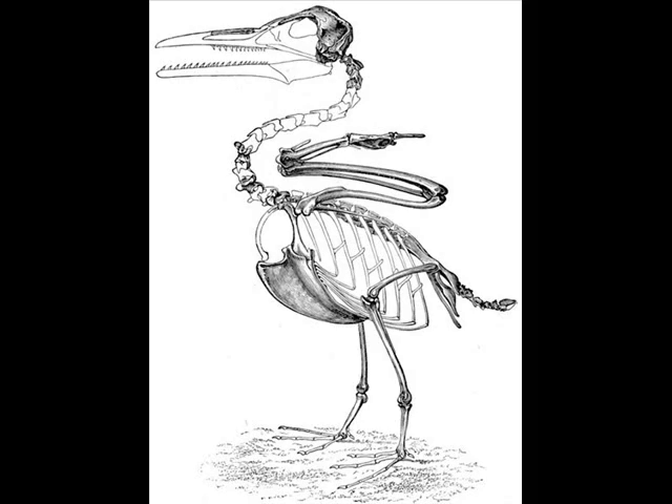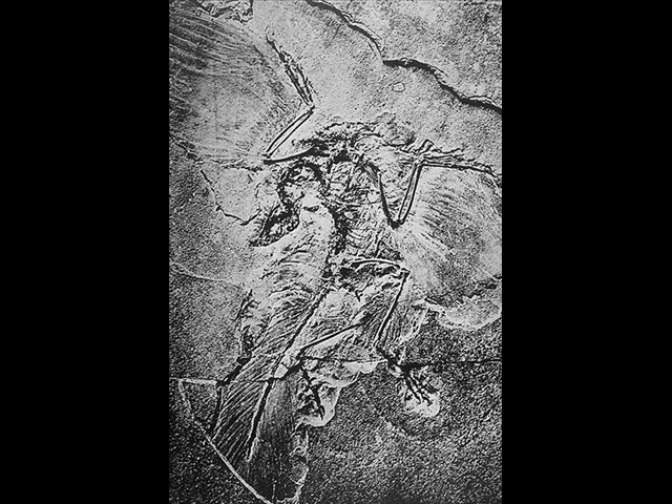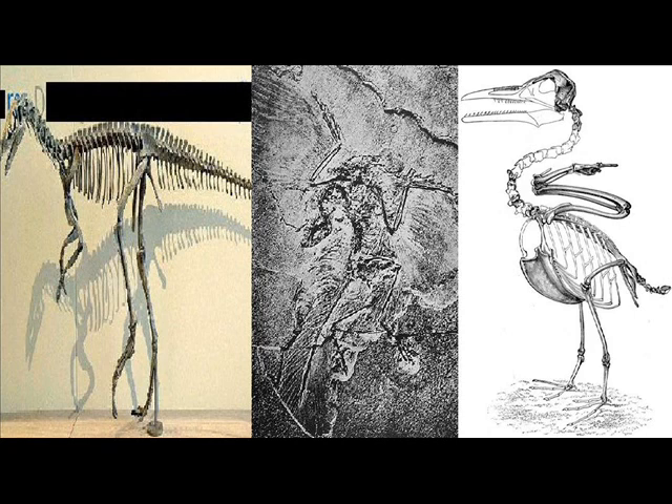Now let's go to 90 million years ago, and you'll find this guy — Ichthyornis. And then there's Archaeopteryx. It's actually easy to say after you've said it a thousand times!